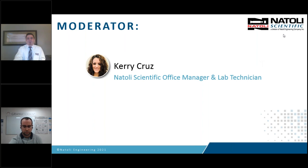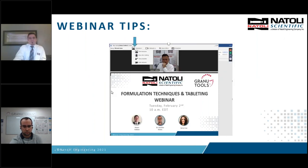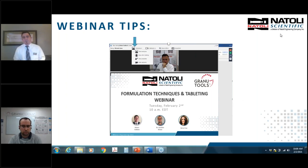Before we get started, I would like to cover a few housekeeping tips. Our presenters will be sharing their slides, and if you would like to see all the presenters, please select all in the drop-down menu. You will be muted during the webinar, so please write your comments and questions in the chat box and I will address them. At the end of the presentation, there is a QR code that you can scan with your camera to provide feedback. Any questions we do not get to by the end of the webinar, we will reach out to you directly.